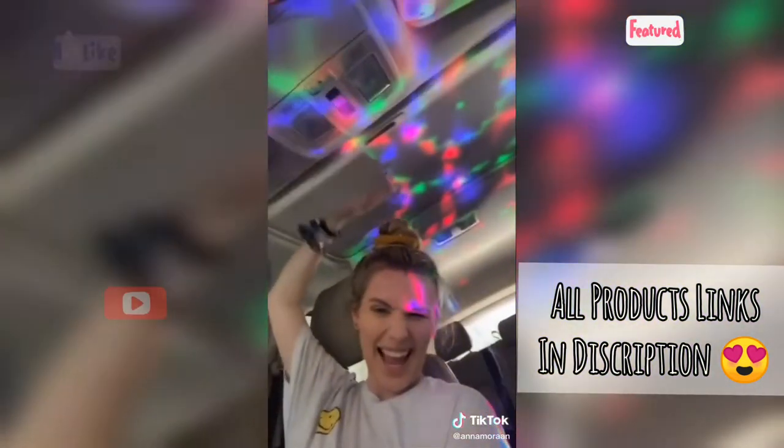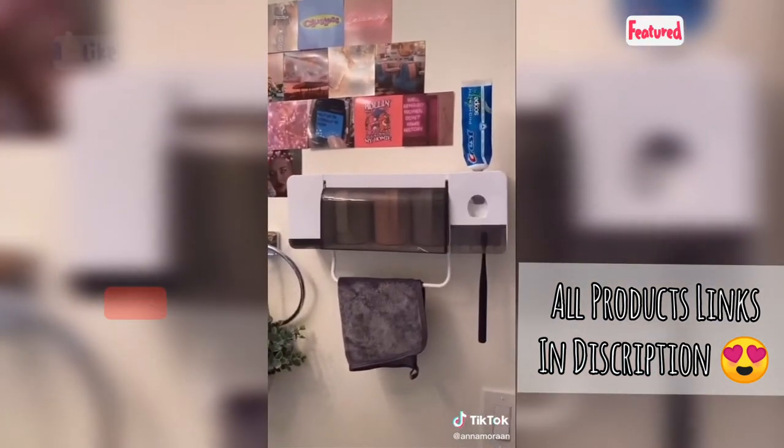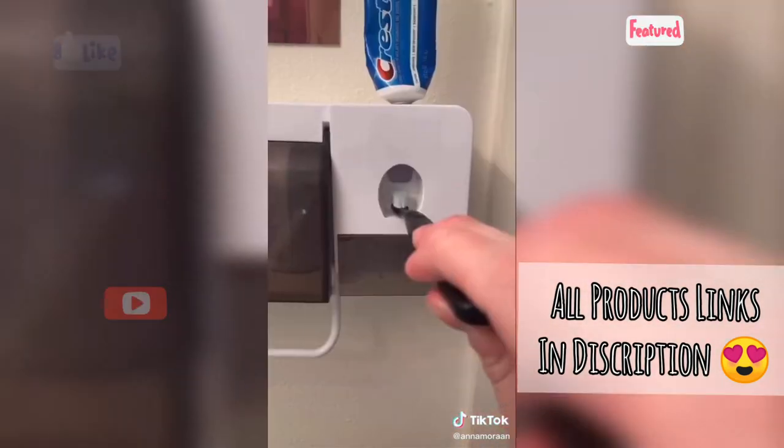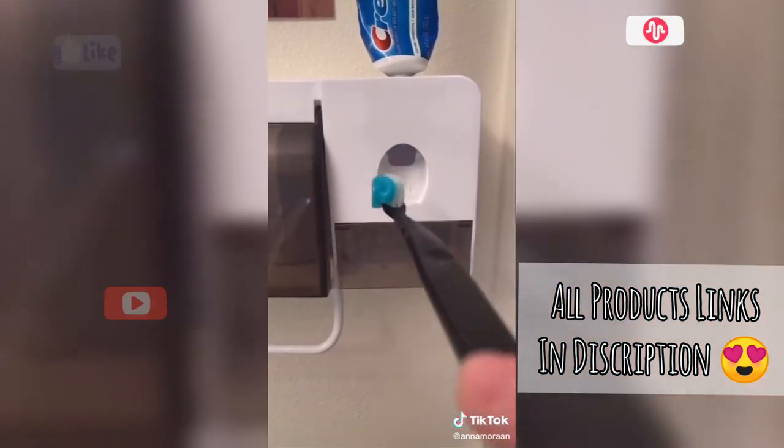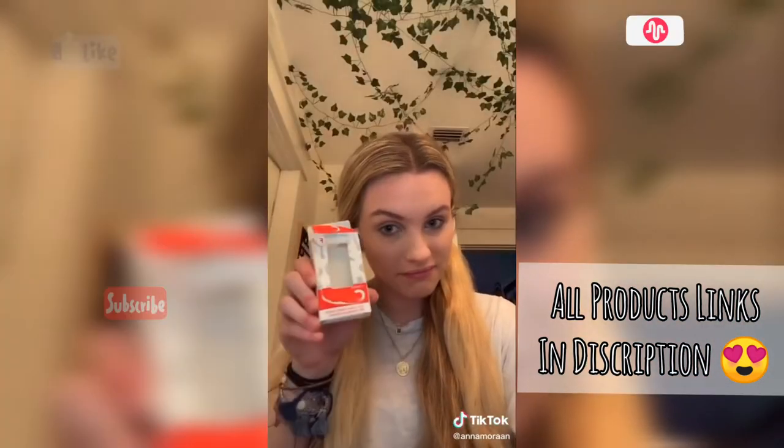Hard disco ball — I was driving with my best friend and was like, we just need a disco ball. So I got it and I'm obsessed. A toothbrush dispenser — they just make me feel a lot fancier than I really am. You just put your toothbrush in, it dispenses the toothpaste, and it also has cups and a little rag holder.